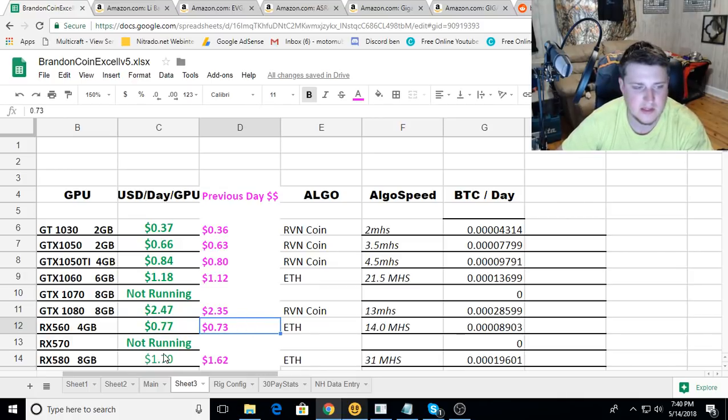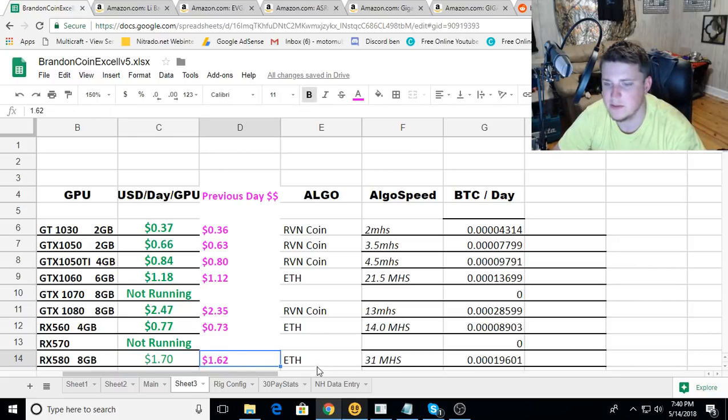The RX 560 is hovering around 77 cents, up from 73 cents, straight mining Ethereum. The RX 580 is at $1.70 a day, up from $1.62, also straight mining Ethereum.